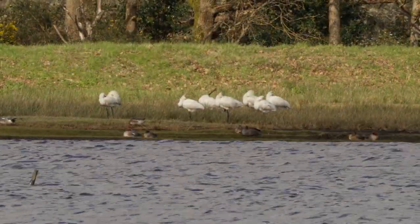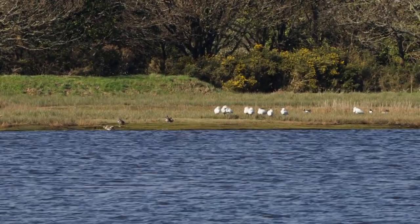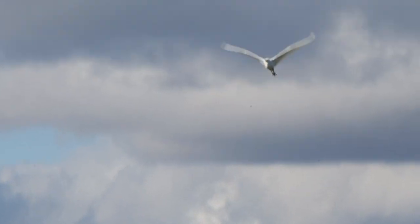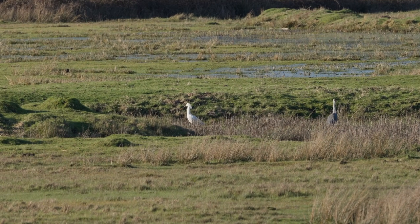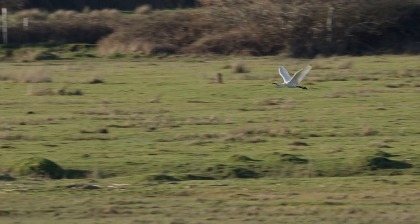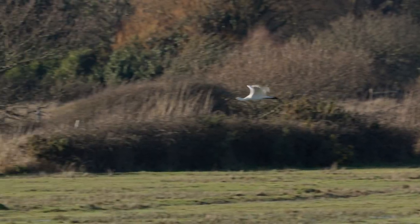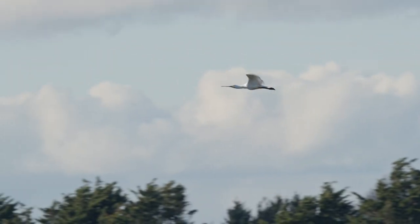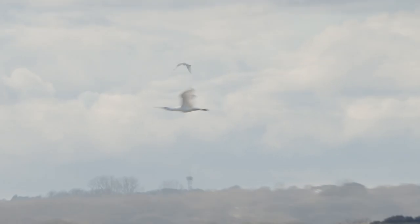It looked very much as if they were going to stay there for the rest of the afternoon. A couple of them flew off back towards Keyhaven, and looking at the time I decided to head back. Every time I saw a white bird taking off I started filming, but in the first instance it turned out to be a little egret. Eventually I caught up with one of the spoonbills — very distinctive how they fly with their spoon-shaped bill straight out in front and their legs pointing straight back.